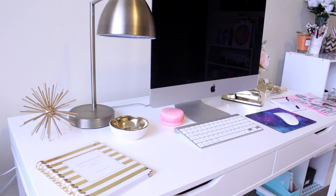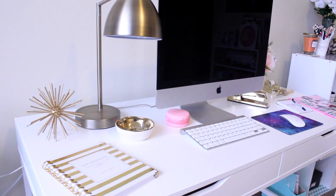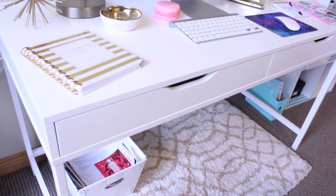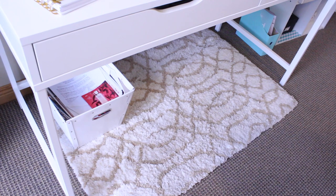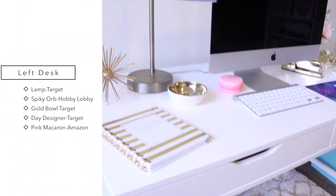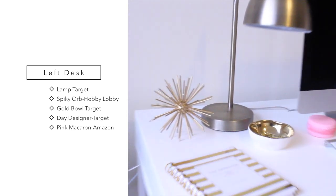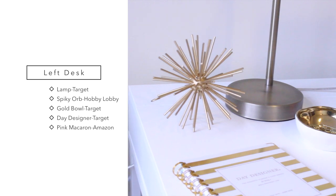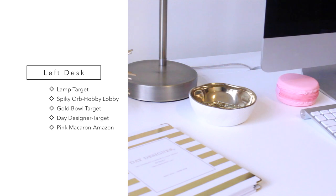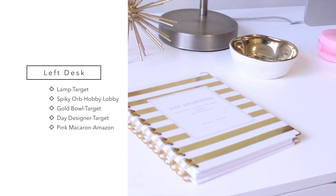Moving on to my desk. I've actually redone this since my last video — it's a lot cleaner and there's not as many things on it. The desk is from Ikea. Down here I have this rug from HomeGoods and a little recycling bin. On the desk I have this lamp from Target, this adorable little spiky ball that I got at Hobby Lobby, and this little gold-rimmed bowl from Target. I got the Day Designer from Target as well.